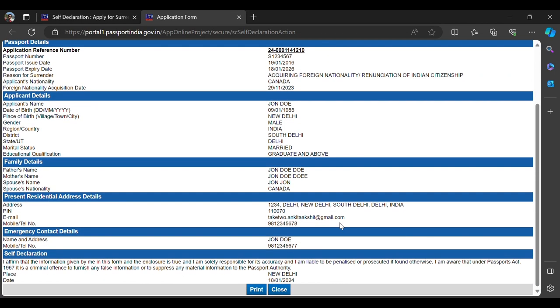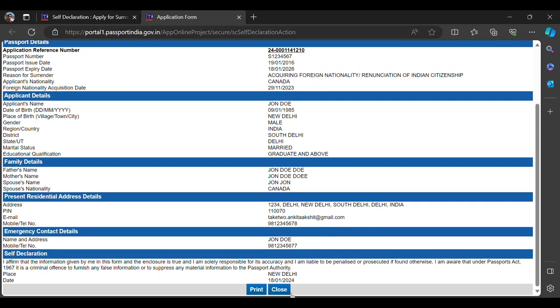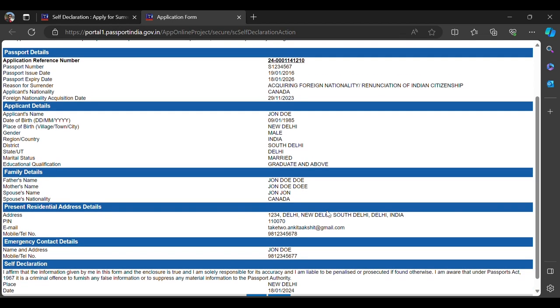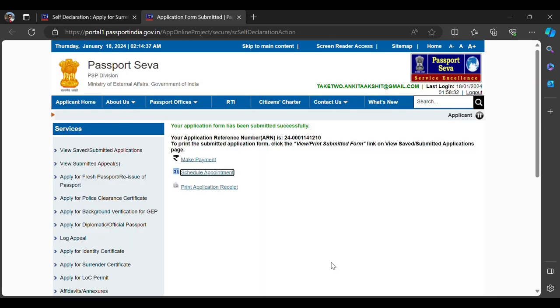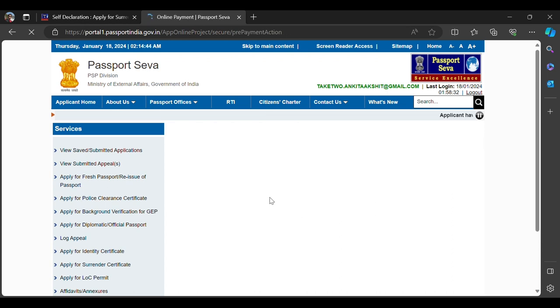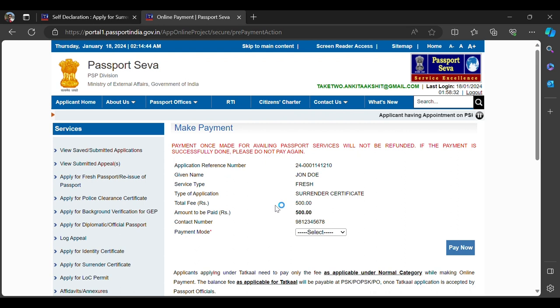You can preview the application form. If everything looks good, proceed. If you find any discrepancies, close the screen, go back to previous screens and make the changes. Once ready, hit 'I Agree' and submit the form. After submission they will ask you to make a payment — click on the first link.